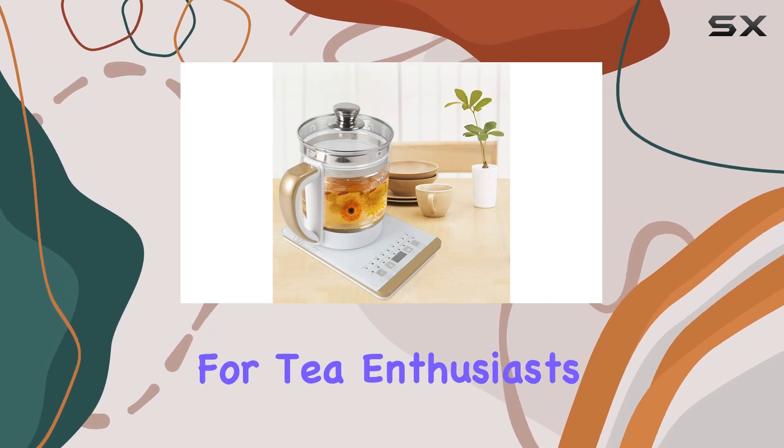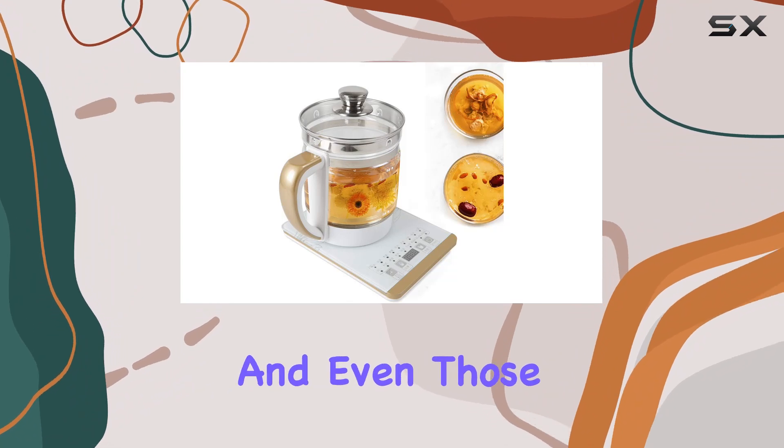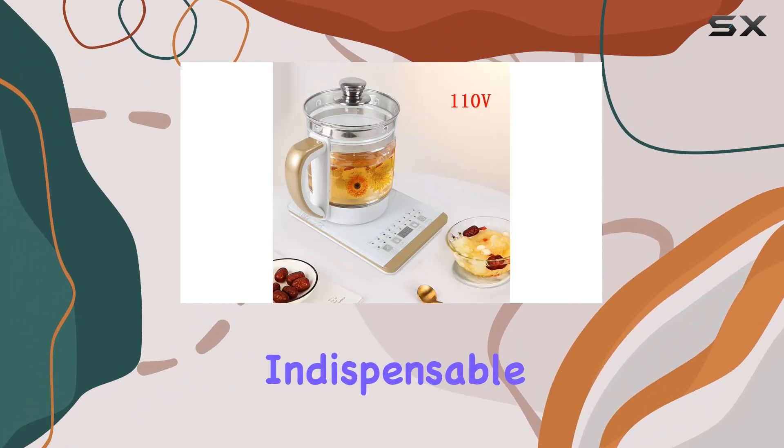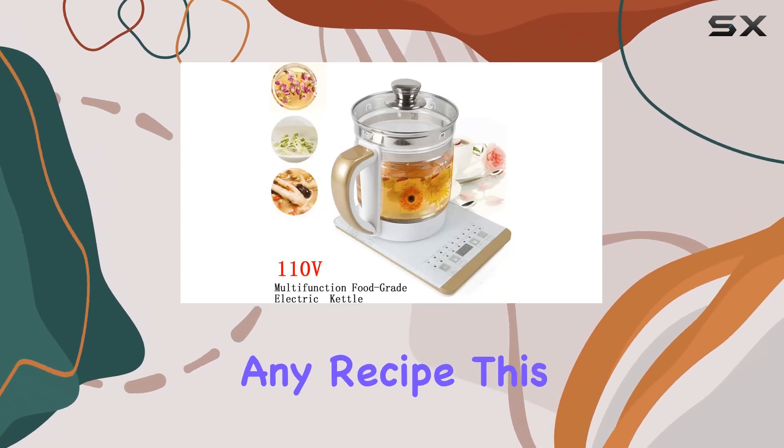And it's not just for tea enthusiasts. Coffee aficionados, porridge lovers, and even those looking into making their own yogurt will find this kettle indispensable. With 18 different cooking options, there's hardly any recipe this kettle can't handle.